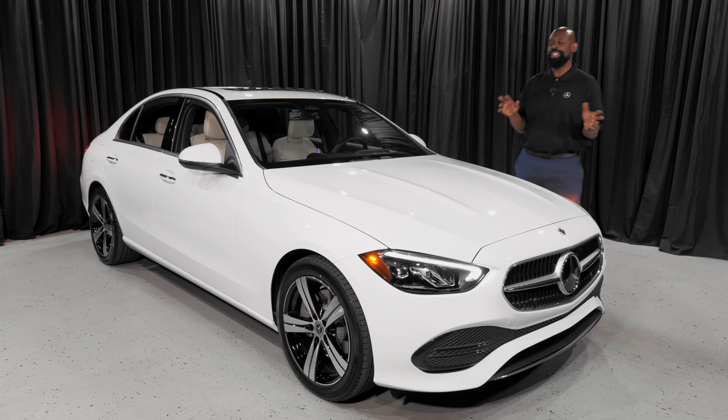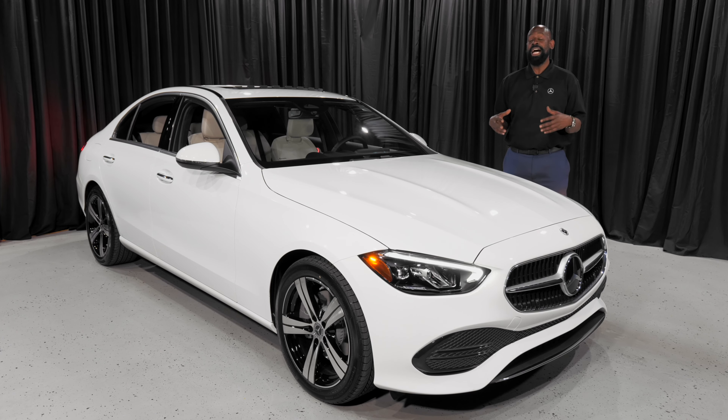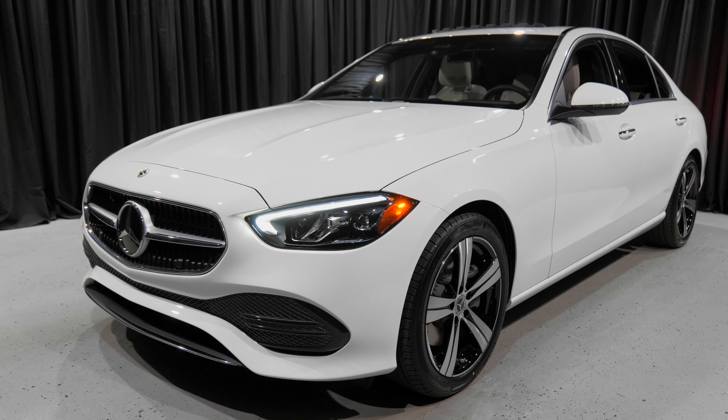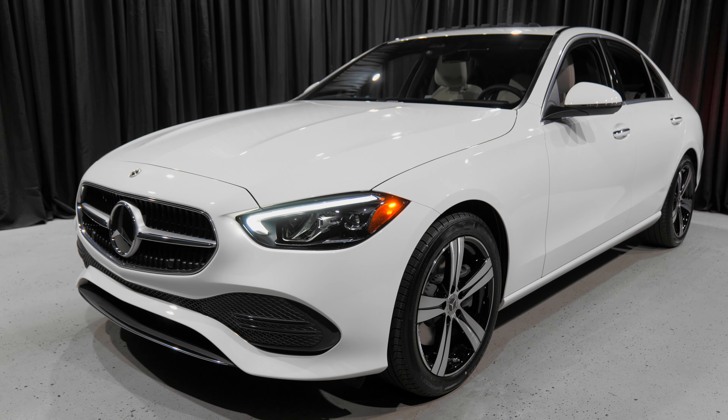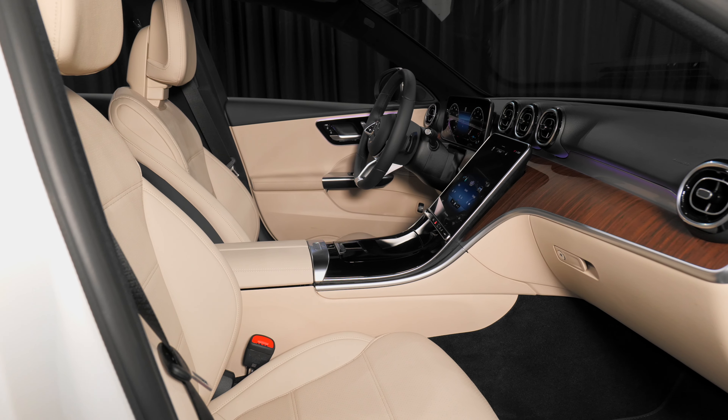I'm going to talk to you a little bit differently this time. I'm going to talk to you as an owner — I personally own the C300. I actually have one currently. So we're going to talk a little bit about what they changed: the styling, the performance, and this incredible, incredible interior.